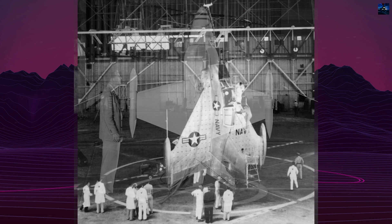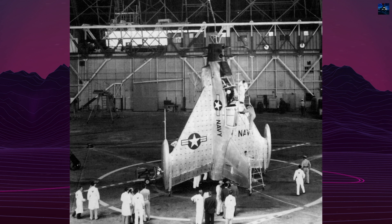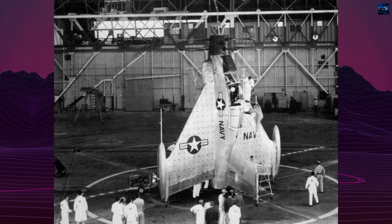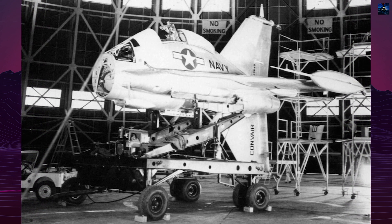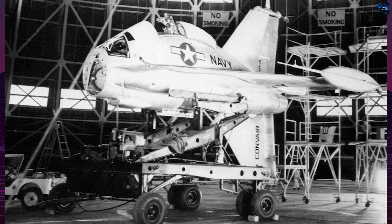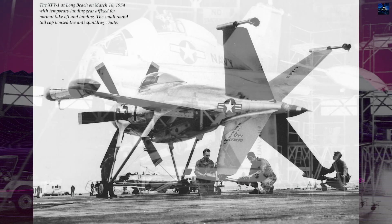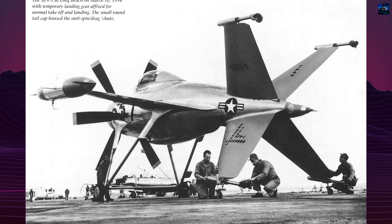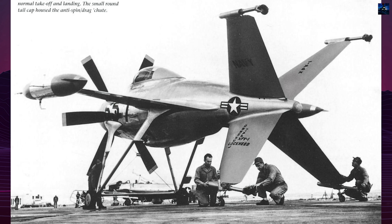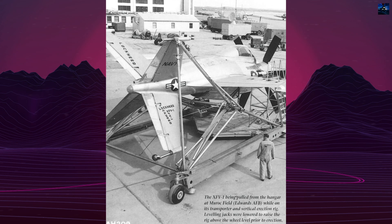The project originated from a 1948 United States Navy proposal for a vertical takeoff and landing aircraft capable of operating from platforms on conventional ships. Lockheed and Convair competed for the contract, which was revised in 1950 to require a research aircraft that could evolve into a vertical takeoff and landing ship-based convoy escort fighter.